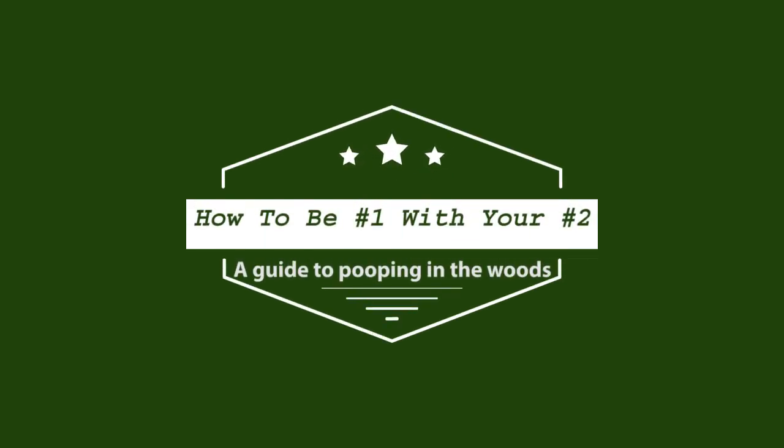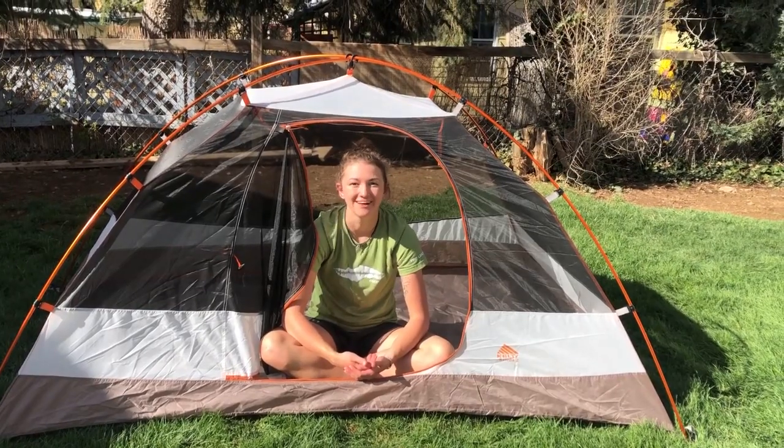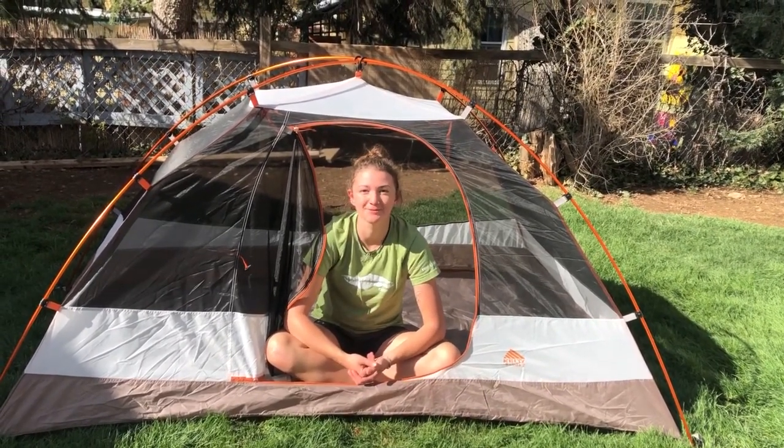When spending time in nature, there comes a time when you're miles from the nearest outhouse and you gotta go. Now. Hi, I'm Katie and I'm here to teach you how to poop in the woods.